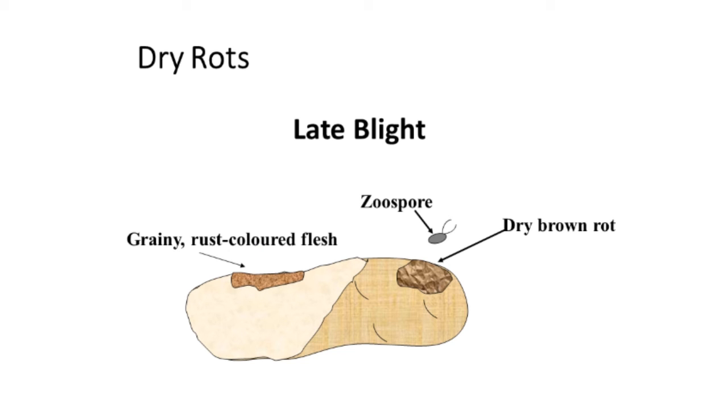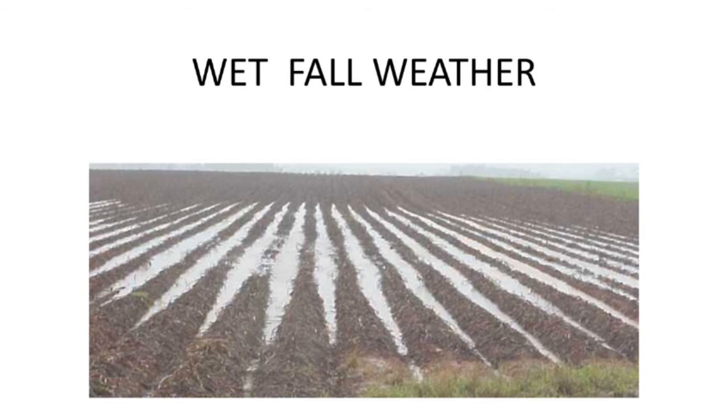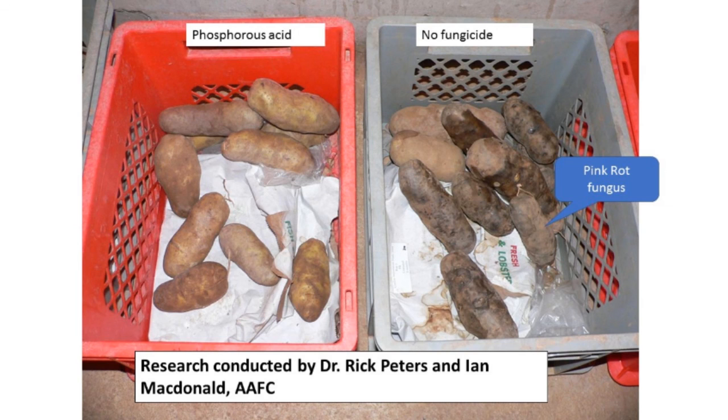Late blight by itself is a dry rot, causing damage to the skin and flesh, but there are usually lots of bacteria that will enter. The bacteria get in and then you'll often get a wet, runny situation — that's why you sometimes get liquid-type rotting potatoes, even though late blight was the initial causal agent. The product works well on both late blight and pink rot.